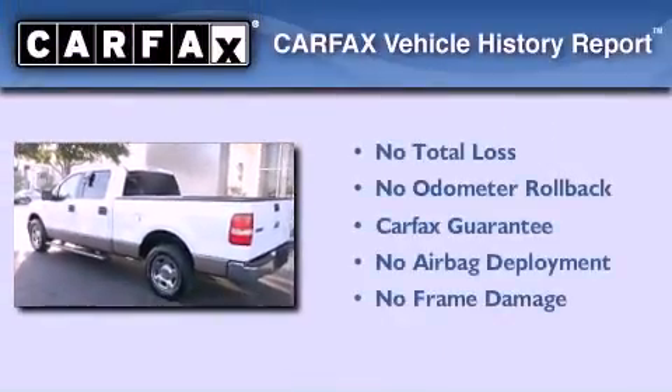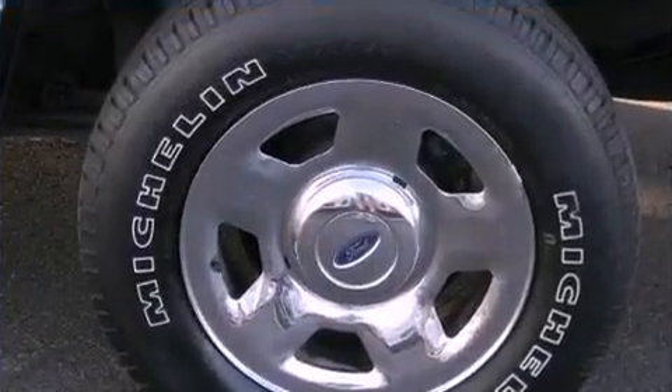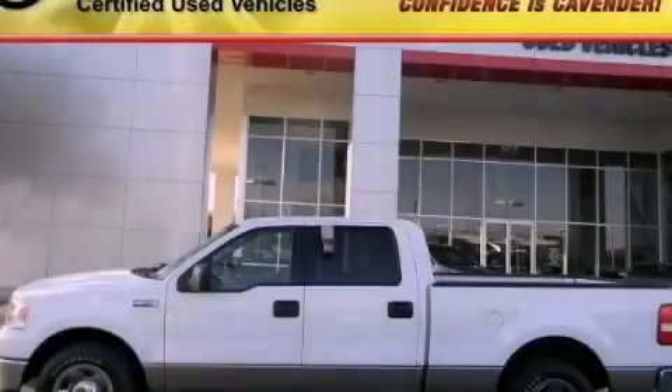Not to mention that this Ford qualifies for the Carfax buyback guarantee. We hope you found this video informative. Please contact us today.